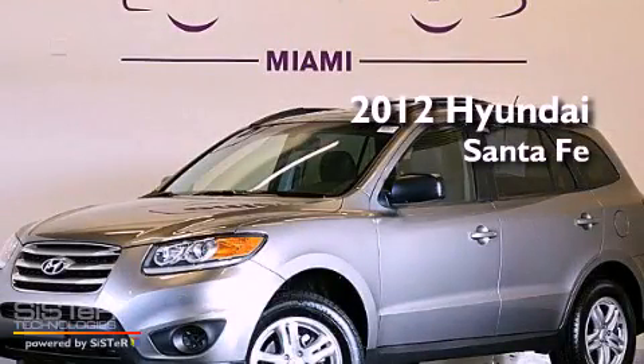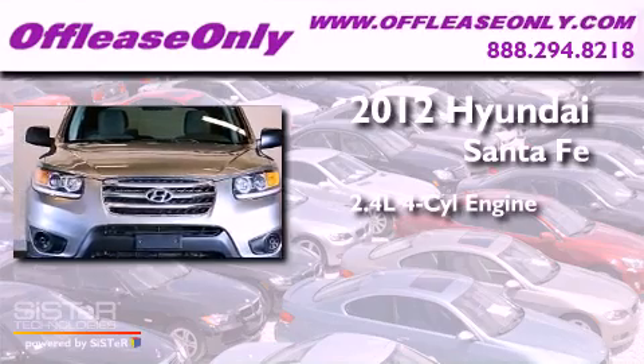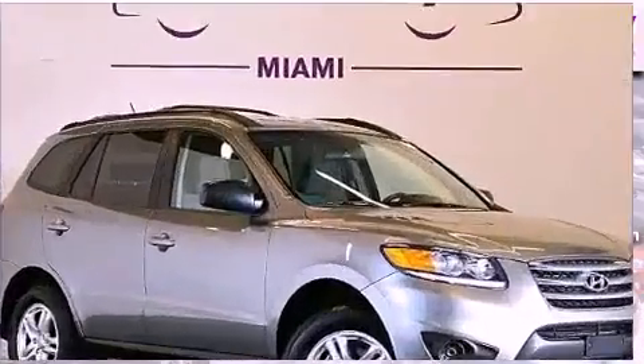This is a 2012 Hyundai Santa Fe. It has a 2.4-liter 4-cylinder engine and a 6-speed automatic transmission. Plus, having just come off lease, this Hyundai is in like-new condition.